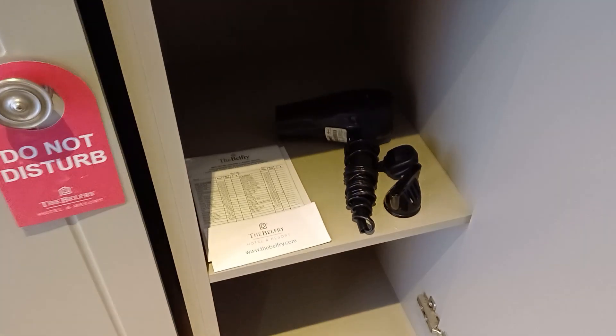We've got wardrobes with an iron and an ironing board. Let's see what's in here — so you have a safe and a hairdryer.